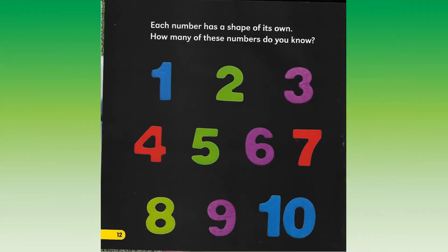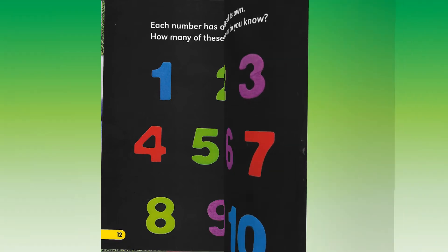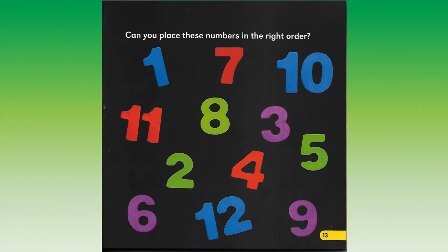Each number has a shape of its own. How many of these numbers do you know? Can you place these numbers in the right order?